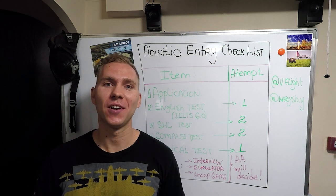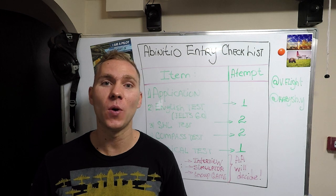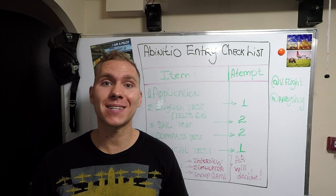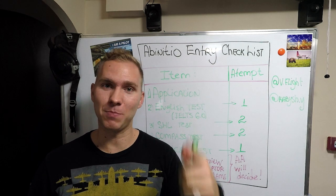Hey guys, Evgeny here! Today in this video I'm going to tell you all you need to know in order to successfully apply for the Air Astana Ab Initio program year 2019. So let's begin!